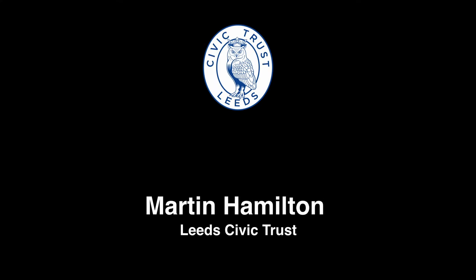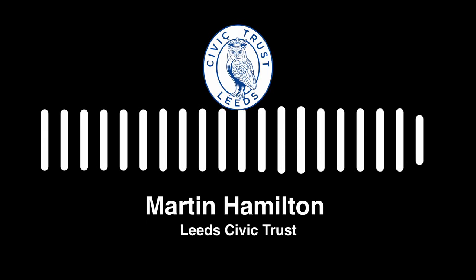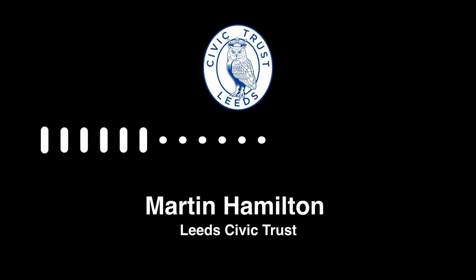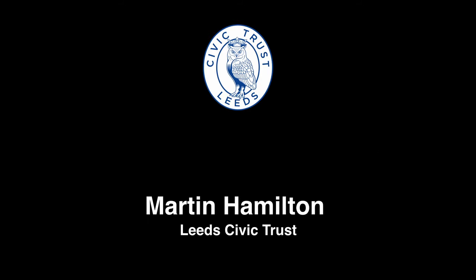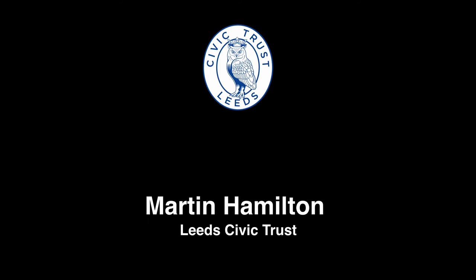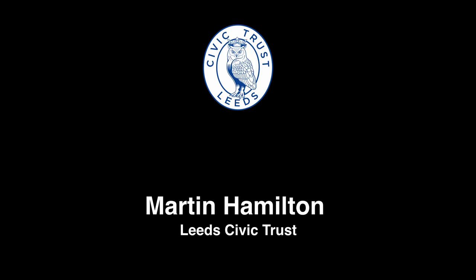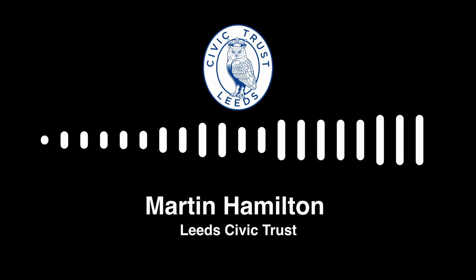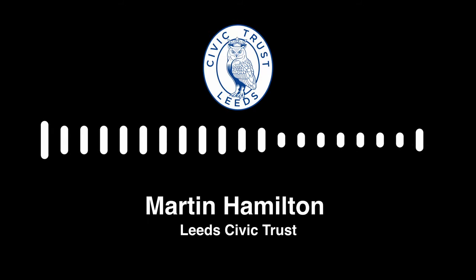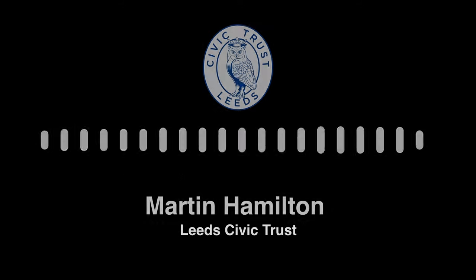Increasingly we should preserve these buildings — they tell an important story and are part of the history of the built environment of the city. Whilst they may not be the most interesting buildings, what they represent in terms of the post-war transition from a heavily industrial city to one with a mixture of industries and working environments makes them quite important in that regard.